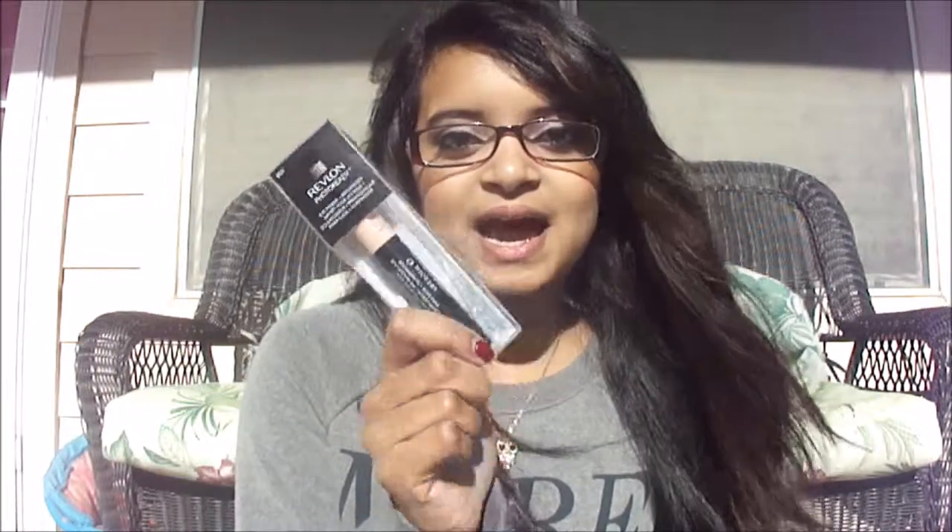I also loved my Revlon Eye Primer, and I love this because it is the only affordable primer that just really makes my eyeshadow stay.